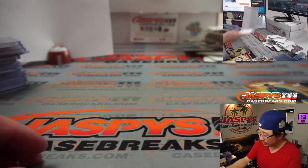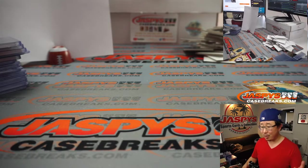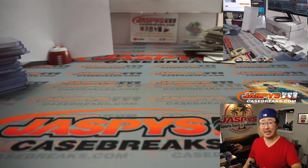And that is that — Thomas Hurdle at the end. Andrew, thank you very much for grabbing all the spots, really appreciate it. Everyone else, if you want to chase some more hockey hits, go to JaspysCaseBreaks.com. We've got the other half of that inner case up right now. I'm Joe — I'll break more with you next time. Bye-bye.